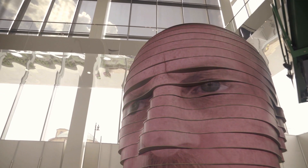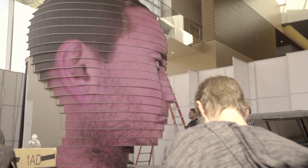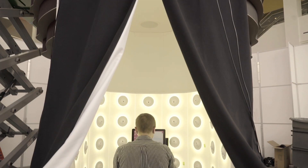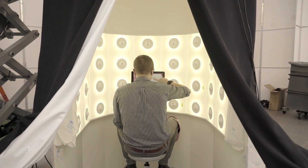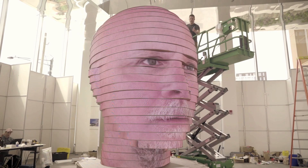As We Are is a unique, one-of-a-kind sculpture. This is essentially a 14-foot three-dimensional head with LED lights around it. The idea is you walk into the booth, you take a three-dimensional picture of your head, and when you step out, your head is displayed on the sculpture.